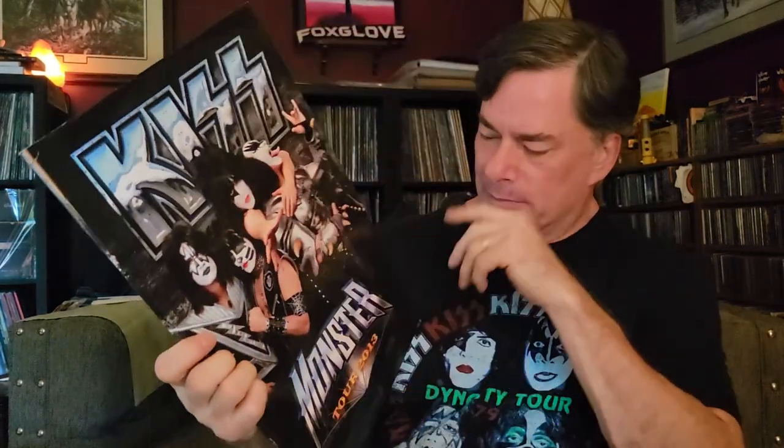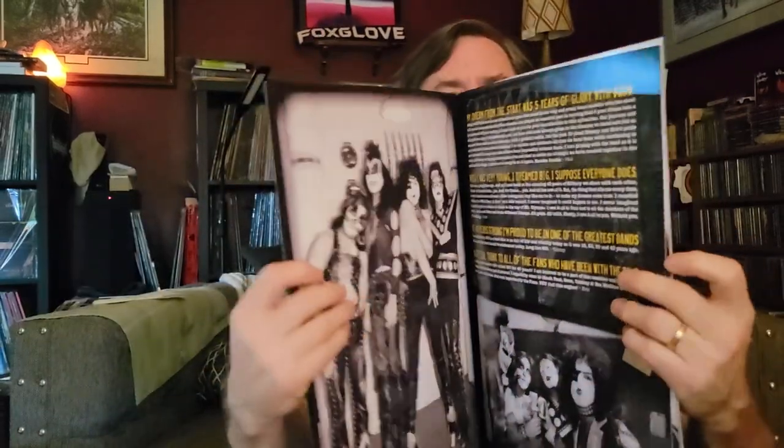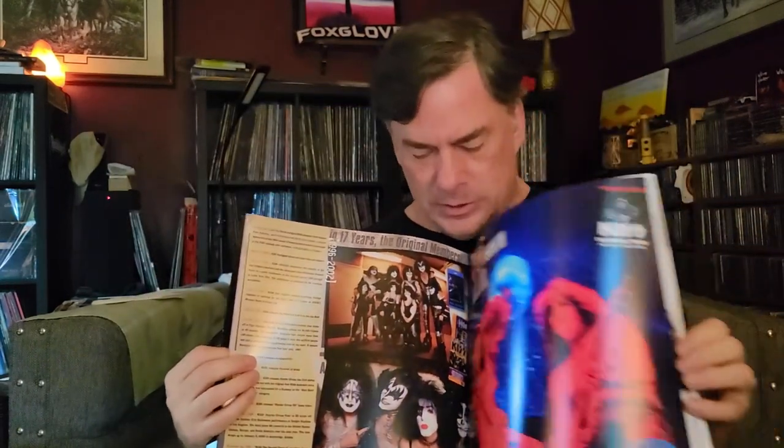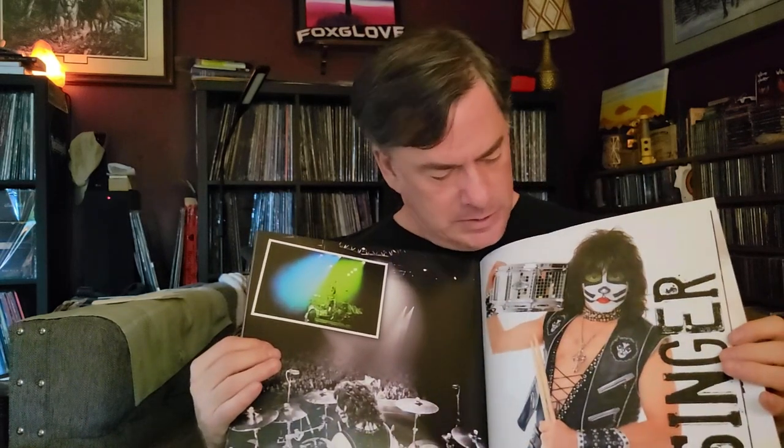I picked this one up online — it's the Monster tour 2013. I saw them in 2014 and I'm not sure if this was being sold at that show at the time, but Monster was still the current album and I think they played like one song from it, which was disappointing.